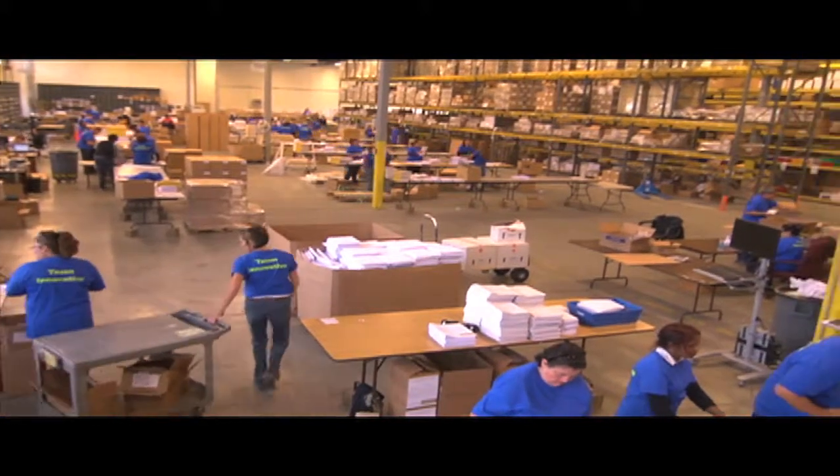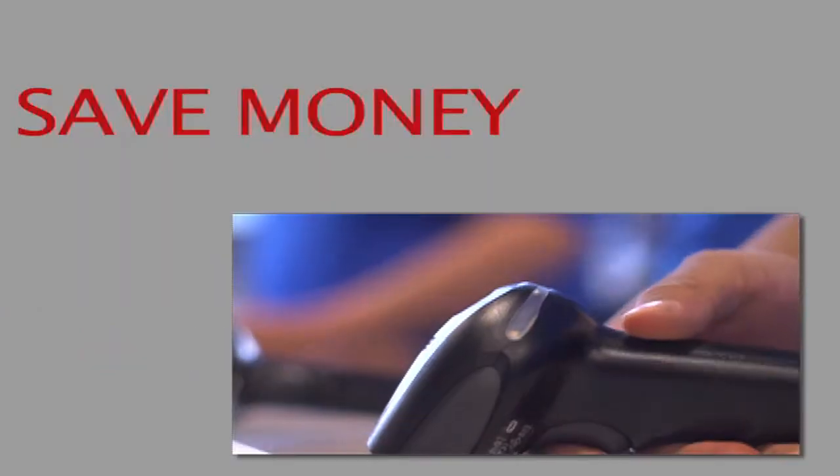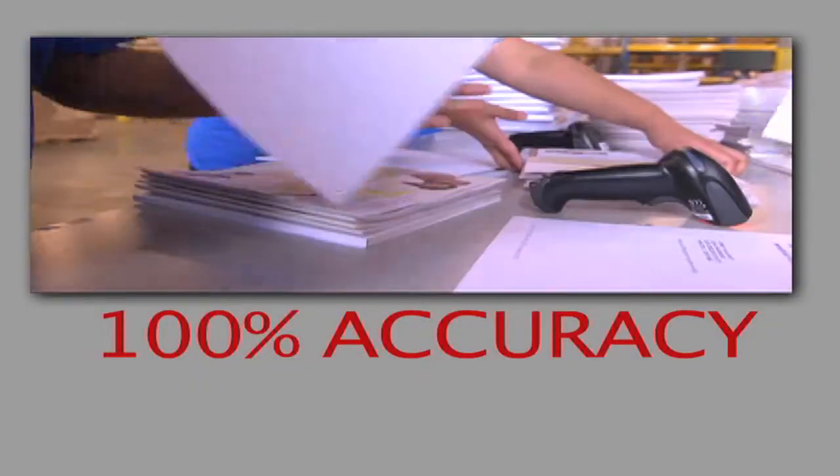With the help of Honeywell's technology, Innovative was able to increase efficiency immediately, save money, and ensure 100% accuracy. This project wouldn't have been successful without it.